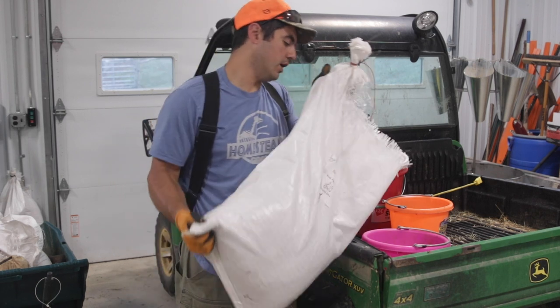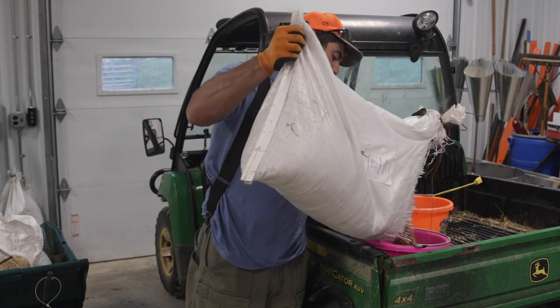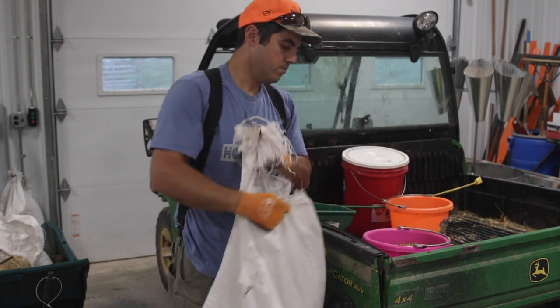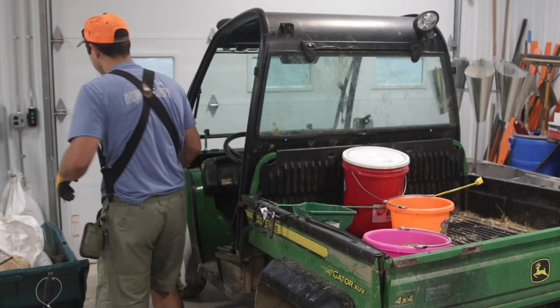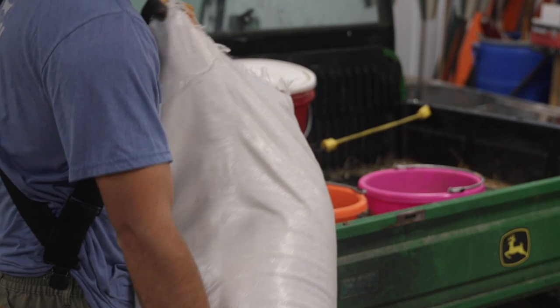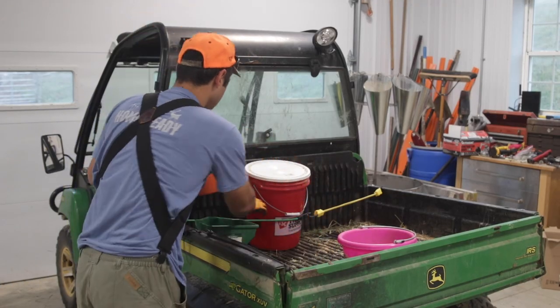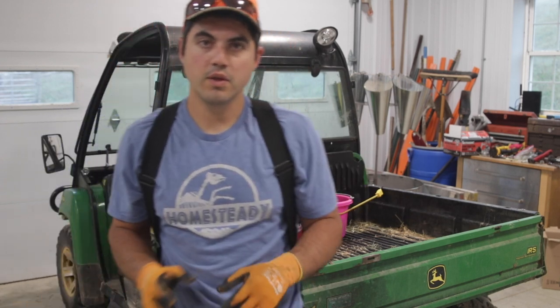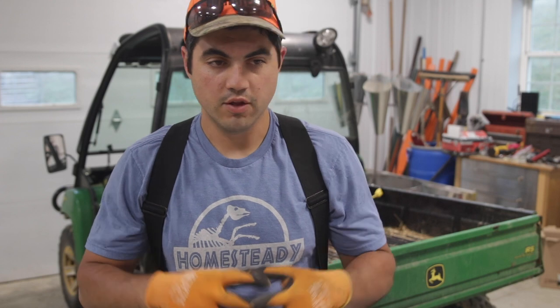This is where my chores start every morning now. Pretty much most of our animals are up in the field. Even though the animals are up in the field, they're on pasture, they're eating grass and all the different plants that are growing up there. They're rooting around, finding grubs and things. We still need to give them a feed.